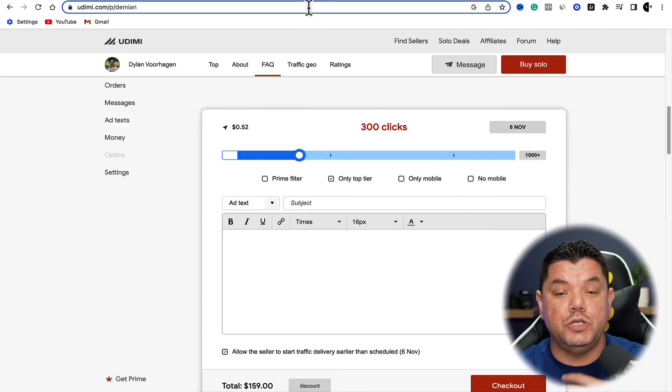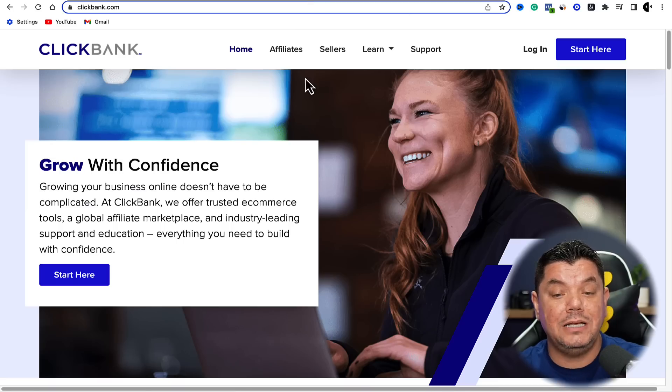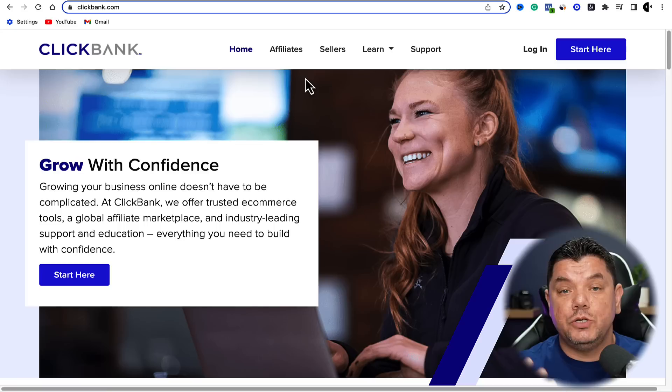I'm also going to show you how you can potentially do this for free and how I've done it for free as well. From here, what you want to do is come over to ClickBank.com. You can also do this with Digistore24. All you need to do is sign up to get these amazing products.